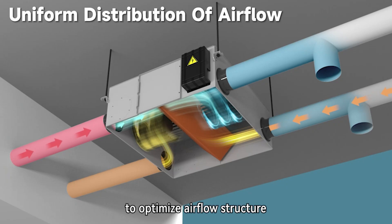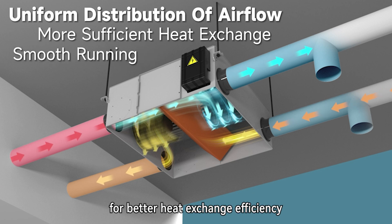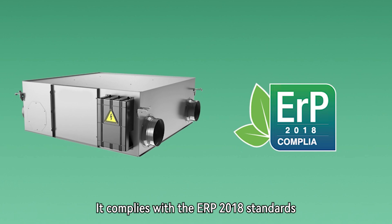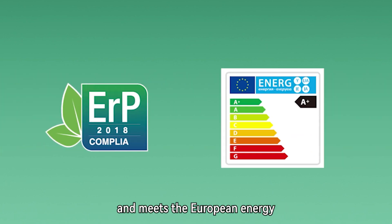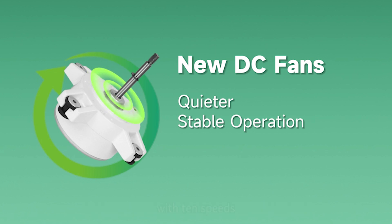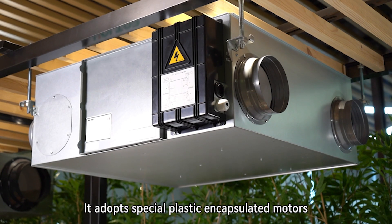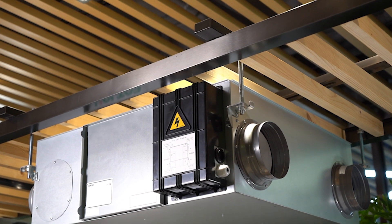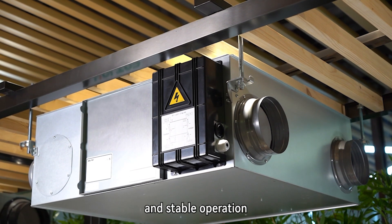The fans are mounted in the middle to optimize airflow structure for better heat exchange efficiency and smooth running. It complies with ERP 2018 standards and meets the European Energy Efficiency Class of A+ or A. It is equipped with highly efficient DC motors with 10 speeds, adopting special plastic encapsulated motors with integral molding structure, which offers higher processing precision and stable operation.